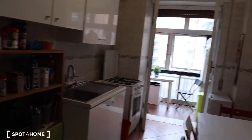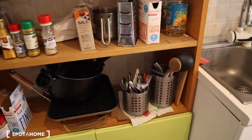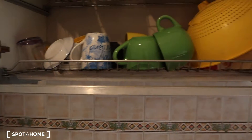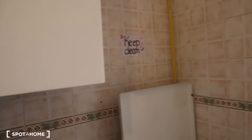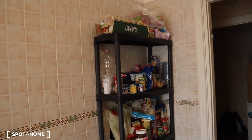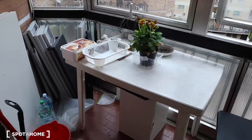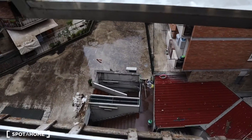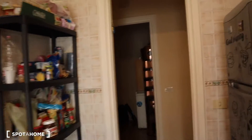Here we are in the kitchen. It's quite spacious and bright. You have the fridge with the freezer, shelves with pots and utensils, the sink, and the dish dryer. As you can see, it's fully equipped — you have mugs, cups, of course shared with the other tenants. You also have the stove, the oven, the dining table, shelves with a dispenser, and a microwave.